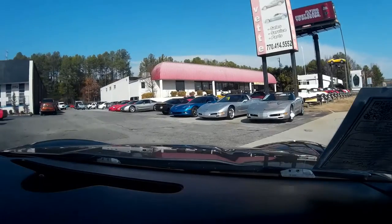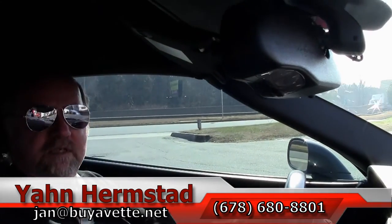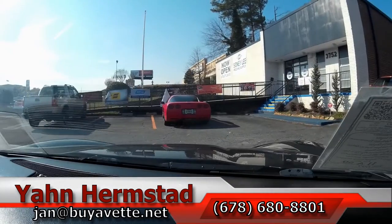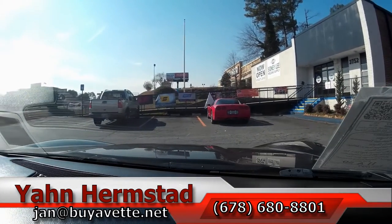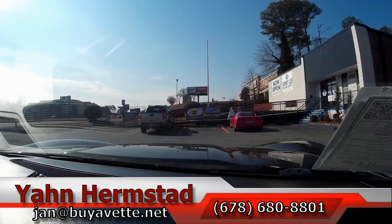And that's all we need to do to show this gorgeous car. Thank you for looking — this is Jan at BioVet, 404-993-5964, or my office number is 770-414-5552. Thank you for looking, and hey, we're in Hotlanta, Georgia.